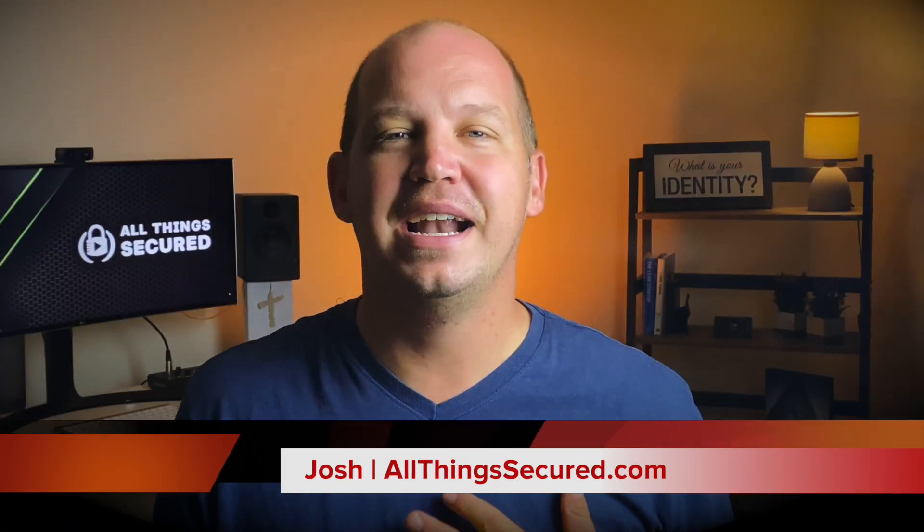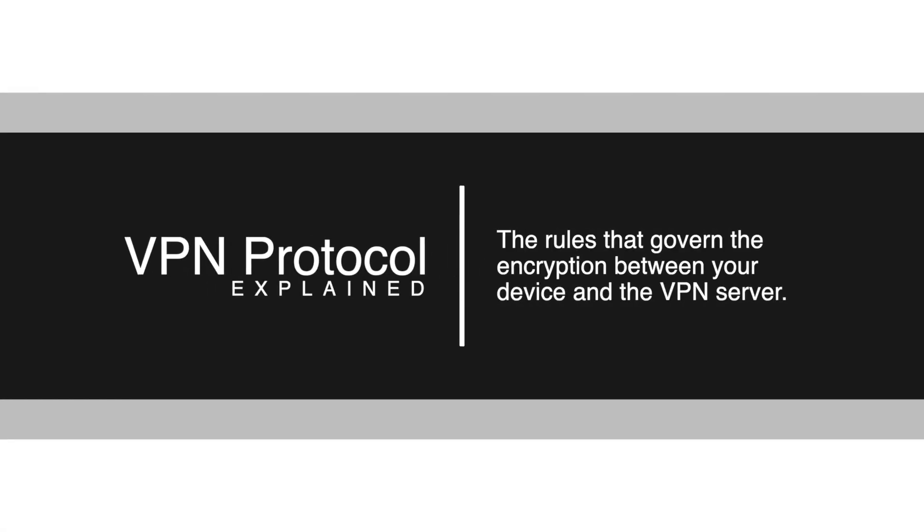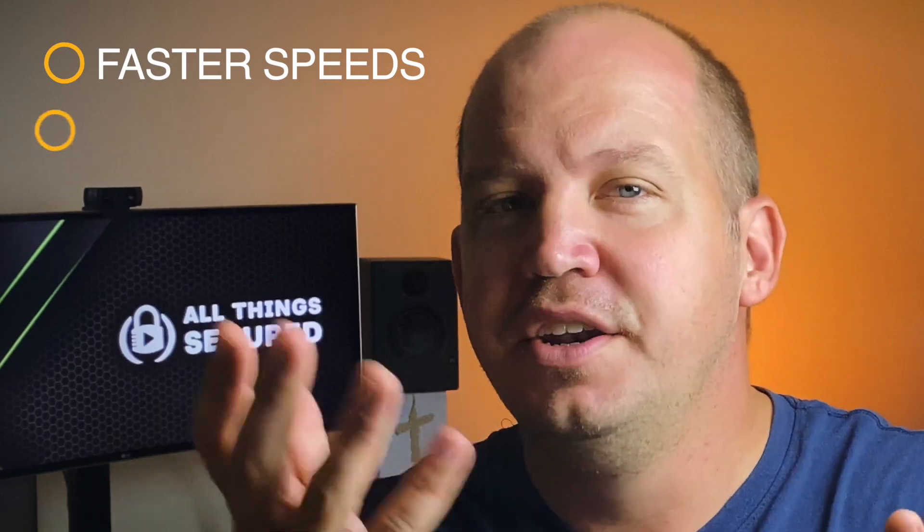Welcome to All Things Secured. My name's Josh, and just in case you weren't 100% sure, a VPN protocol — which is the rules that govern the encryption between your device and the VPN server — is incredibly important. One protocol might offer faster speeds, while another provides better security. The more you use a VPN and switch between available protocols, the more you'll notice this difference, particularly in regards to speed.